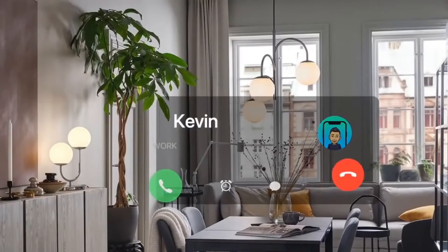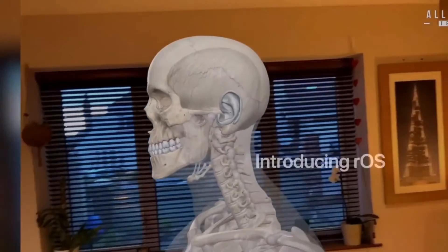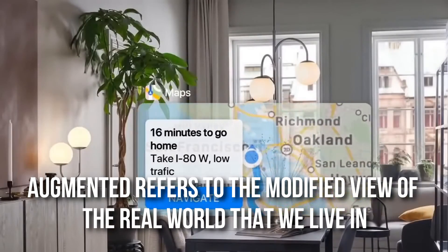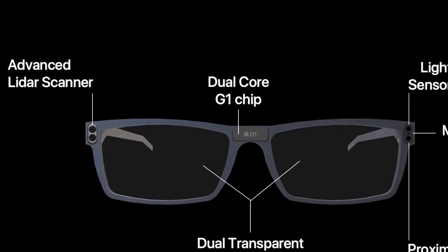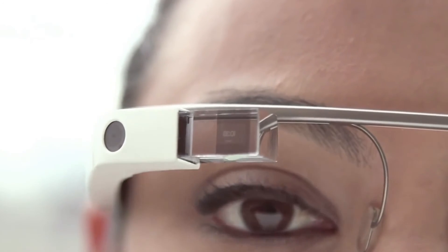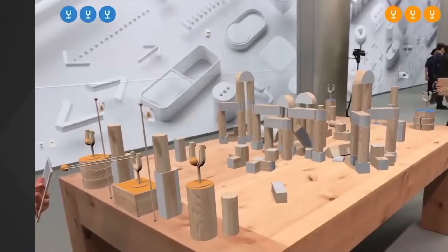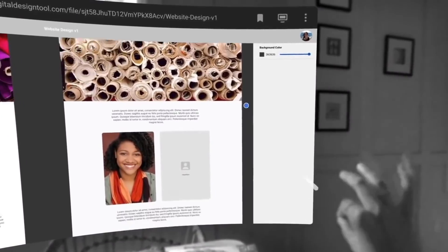A lot of people are wondering how these glasses will work. There are two types of reality: augmented reality and virtual reality. Augmented reality refers to a modified view of the real world we live in, whereas virtual reality gives you an engrossing experience of the virtual world. These AR headsets can get addicting. The rumored Apple glasses are leaning towards augmented reality — in this mode, you will be in touch with your surroundings and aware of what is happening.